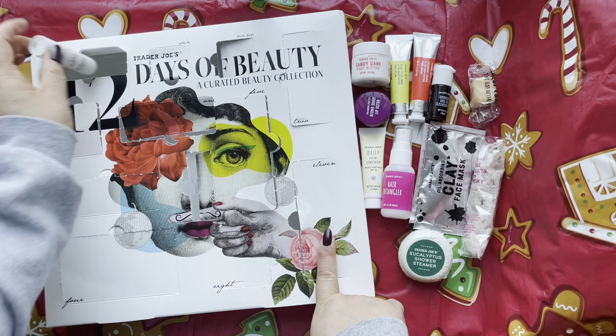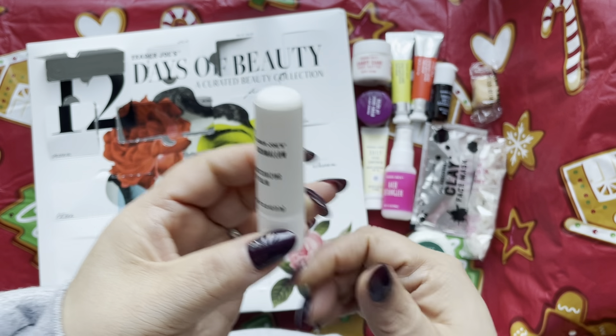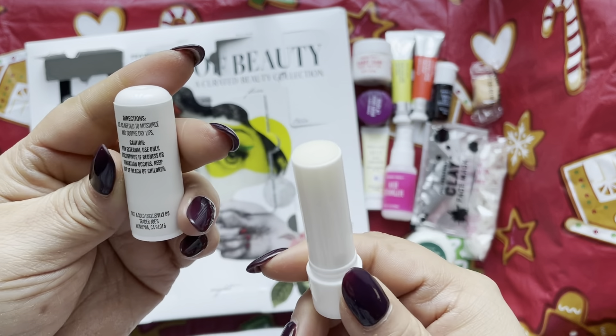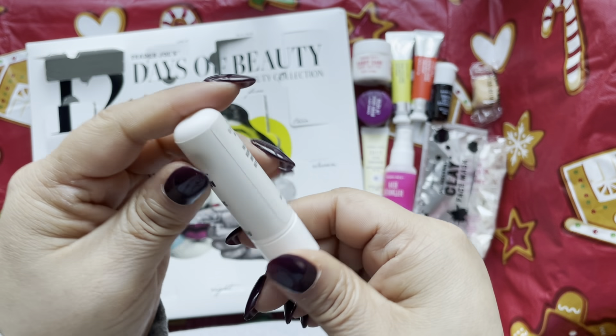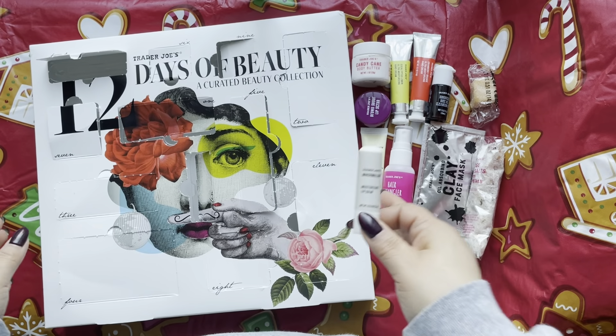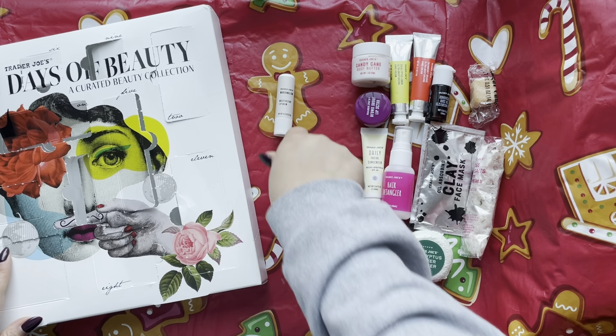Day 12 is up here — marshmallow moisturizing lip balm. Oh guys, this smells so good! You just use it as needed for chapped lips.